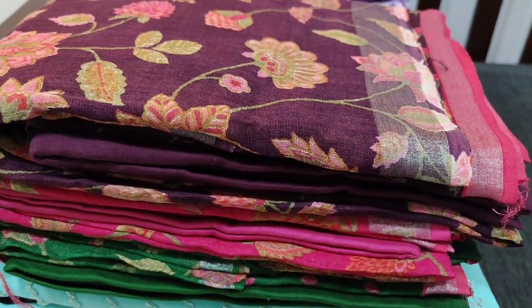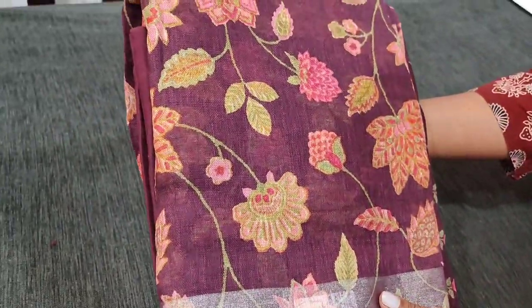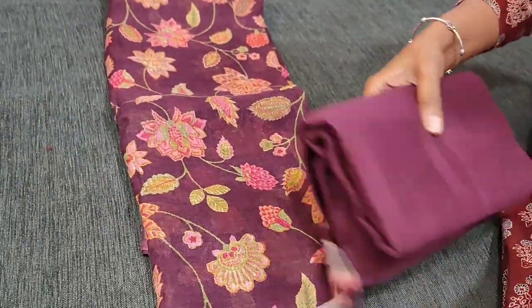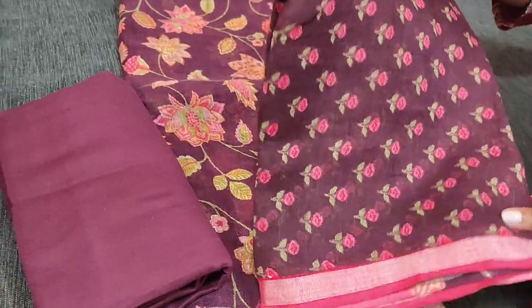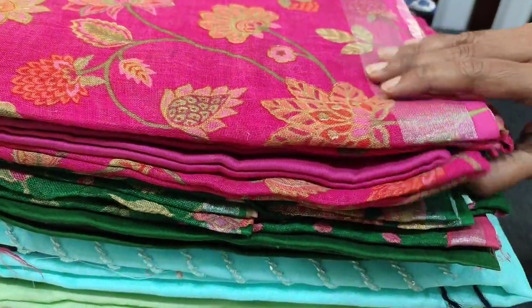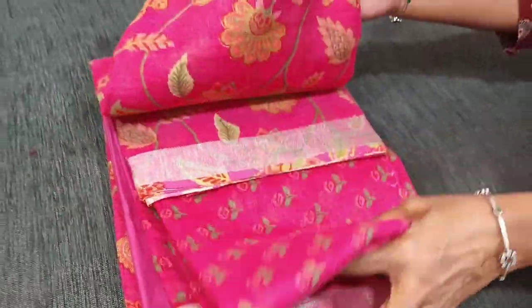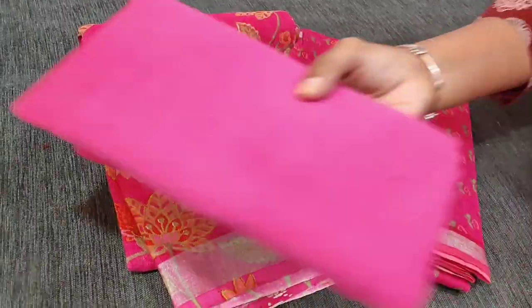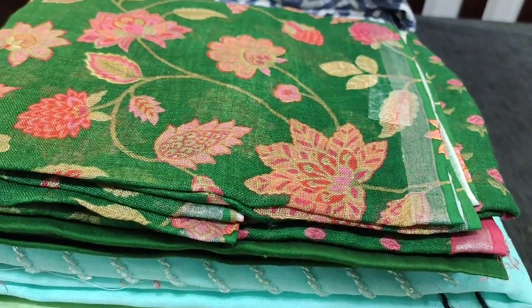We will see the colours in this. These are exclusive designer pieces. The next colour we have is dark beetwood purple. Matching premium soft cotton bottom for this and same kind of very pretty linen dupatta — it's a pure linen dupatta. Third colour is a nice bright pink — a beautiful festive colour with attractive print. The patta is in pure linen with premium soft cotton bottom. These 3-piece sets are priced at 3799.